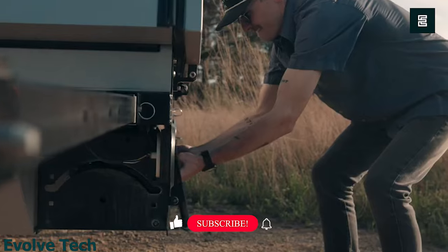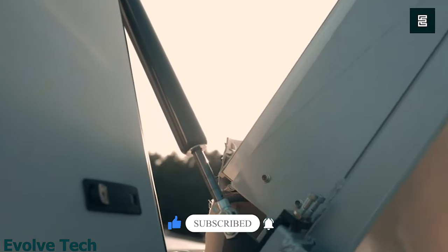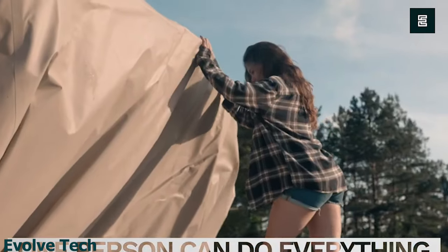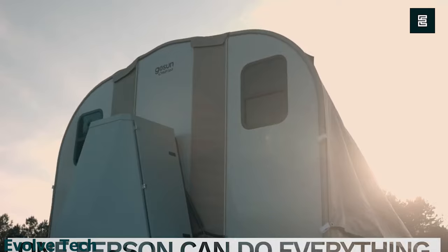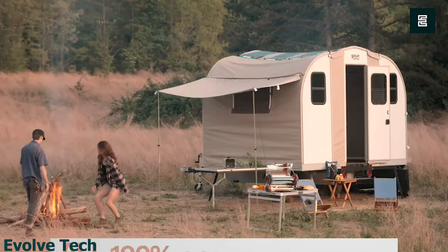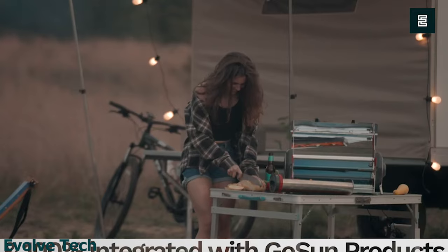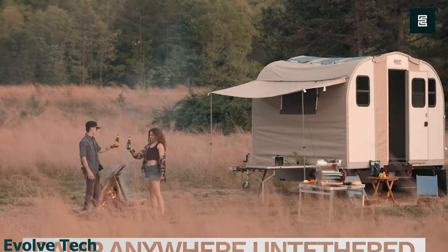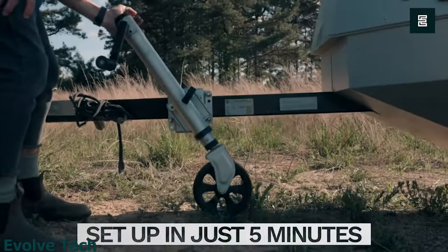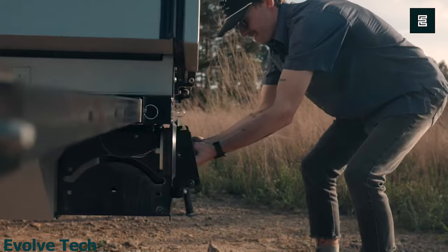On the other hand, a solar trailer is a mobile home that can be towed behind a vehicle — similar to an RV, but relying entirely on solar power. Solar trailers come in various sizes and configurations, and some are designed for off-road use. Both solar off-grid cabins and solar trailers are eco-friendly and sustainable alternatives to traditional homes and RVs, though they do require some upfront investment.